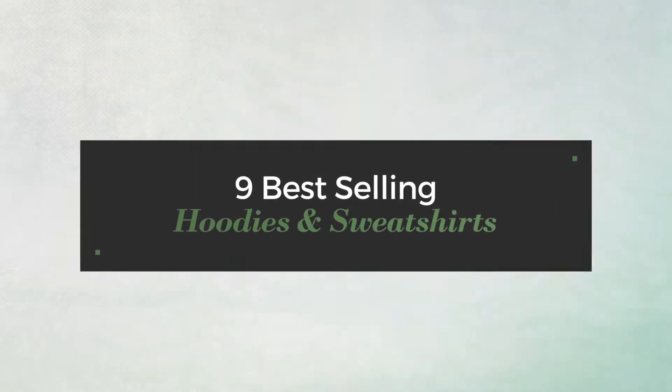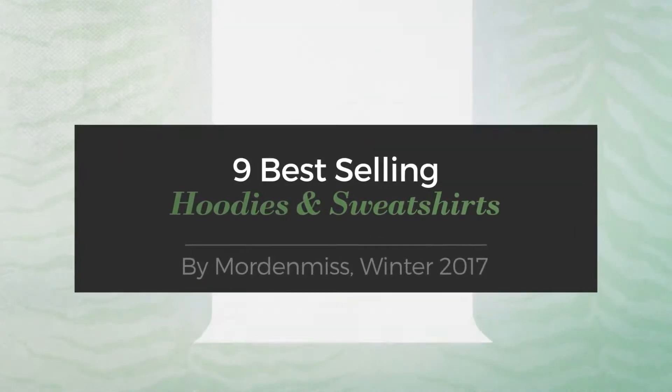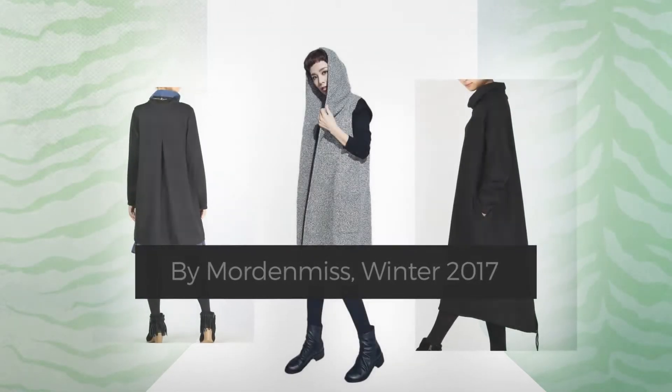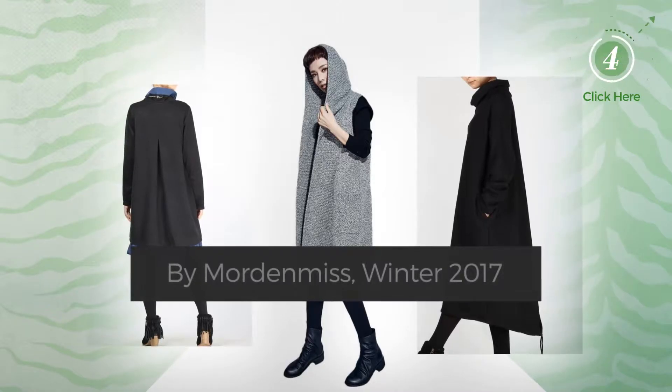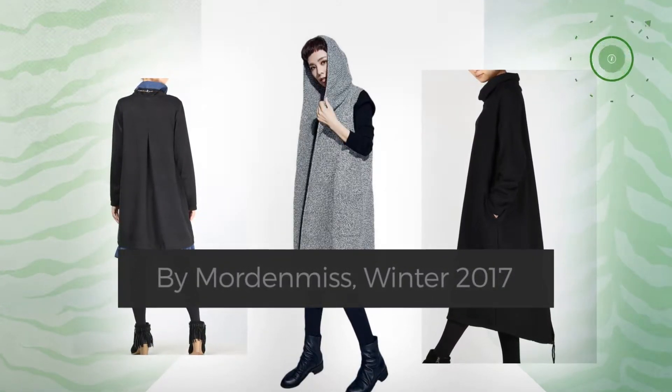9 Best-Selling Hoodies and Sweatshirts by Maud & MISS, Winter 2017. At any time, click the circle and get the details about your favorite hoodies.